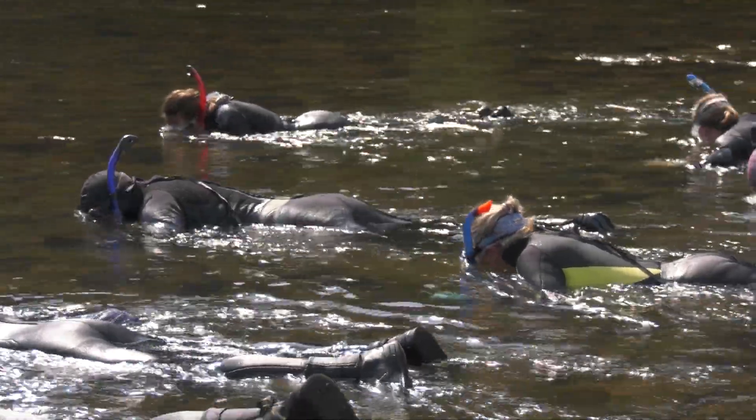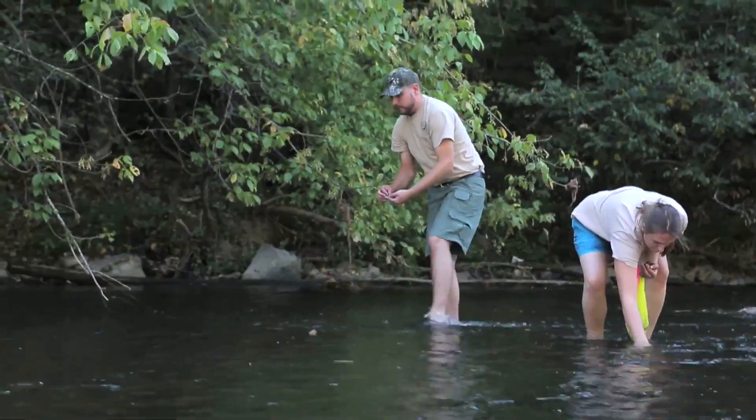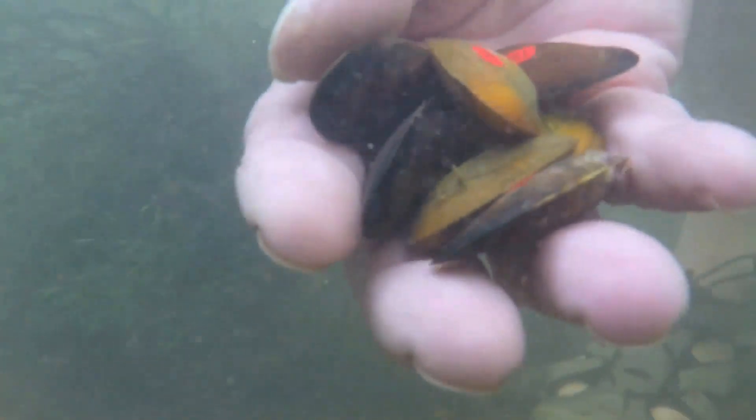Musselrama is our big survey event. We try to do it once a year and we pick a different site — usually across the Clinch River, sometimes the Powell River — where we've put mussels in the past. Our propagated mussels go out there and it's a way that we can assess how they're doing, but also learn how the wild populations are doing.